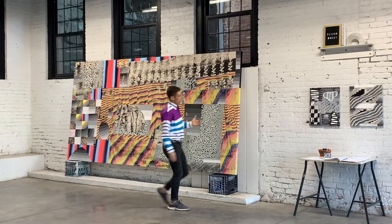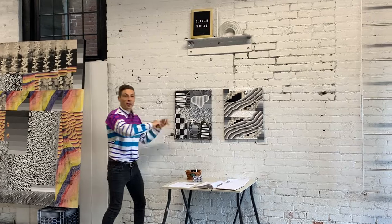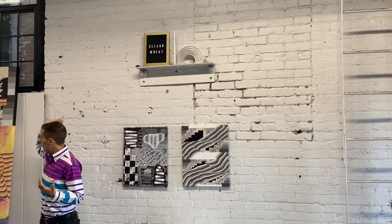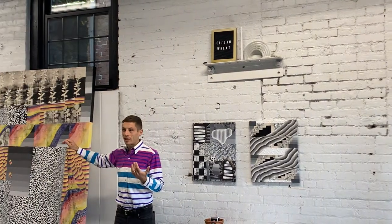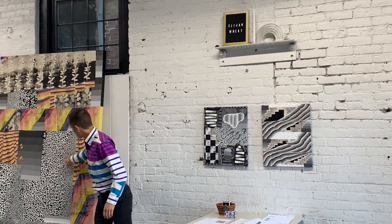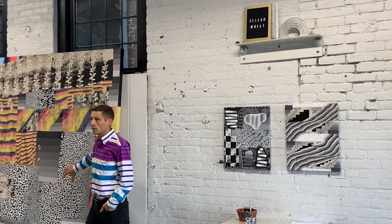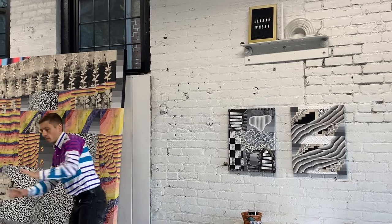This one was so challenging because there's so much happening — I just kept guessing, like it needs one more thing, and one more, and one more. Versus with larger works, I'm like, 'oh, it doesn't need all that,' because I can just let more spaces take over. This area is bigger than that whole painting, probably, and so it's fun to have the shapes expand.